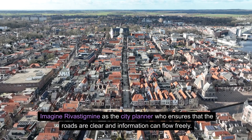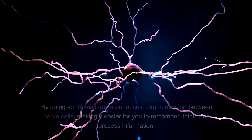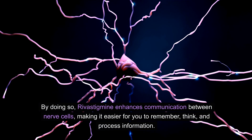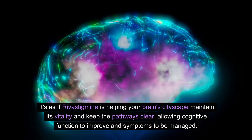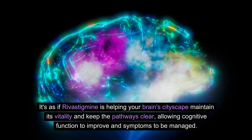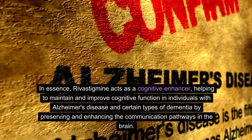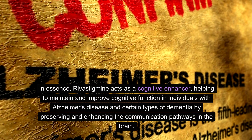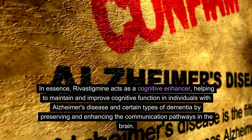Imagine rivastigmine as the city planner who ensures that the roads are clear and information can flow freely. By doing so, rivastigmine enhances communication between nerve cells, making it easier to remember, think, and process information. It's as if rivastigmine is helping your brain's cityscape maintain its vitality and keep the pathways clear, allowing cognitive function to improve and symptoms to be managed. In essence, rivastigmine acts as a cognitive enhancer, helping to maintain and improve cognitive function by preserving and enhancing the communication pathways in the brain.